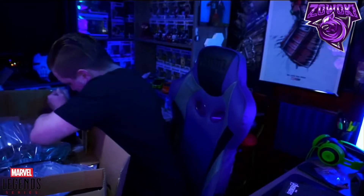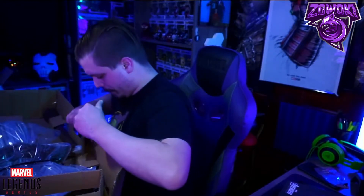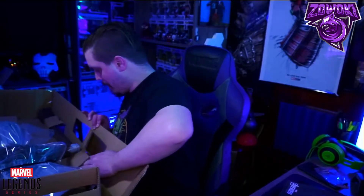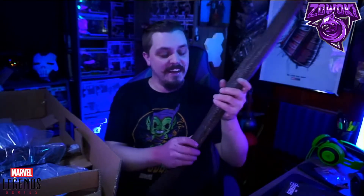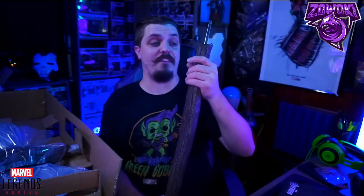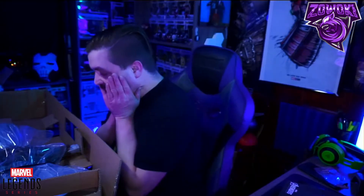I didn't want to edit this video completely — I want you guys to get the full experience of me opening this thing. This thing is thick. This piece right here — the stick, the rod that holds everything — is definitely built solid. Holy crap, it doesn't feel cheap, that's for dang sure.